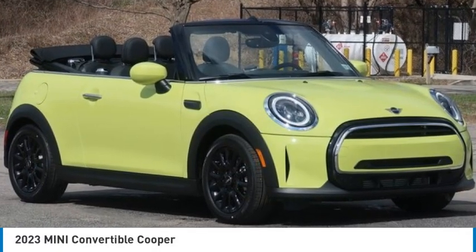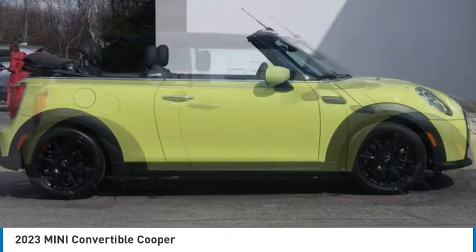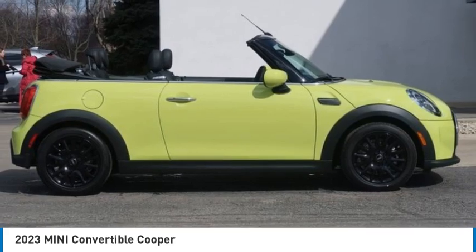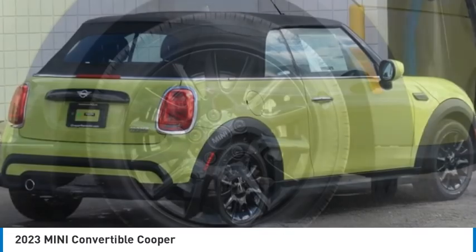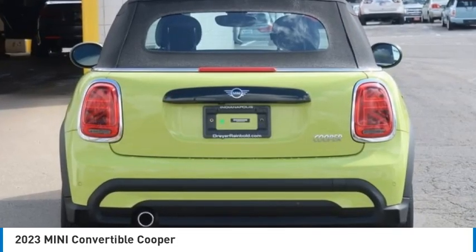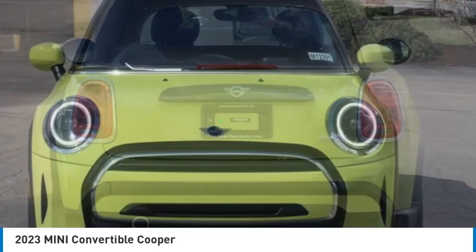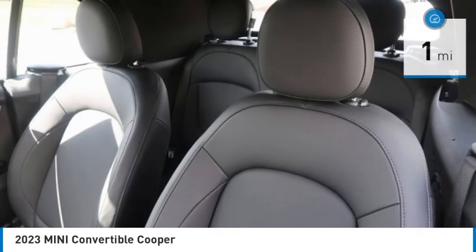Stop by and take a look at the 2023 Cooper Convertible. The Cooper Convertible is the drop-down version of the standard Mini Cooper — this is the car that just sips gas. Even if that isn't your concern, the convertible allows you the same go-kart feel as driving the standard hard top, and is priced below $35,000.